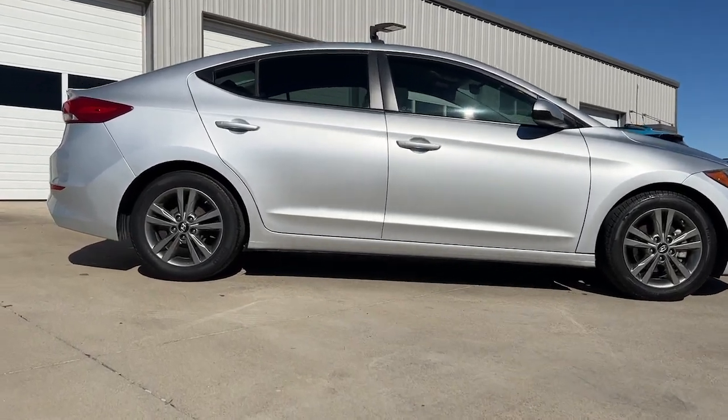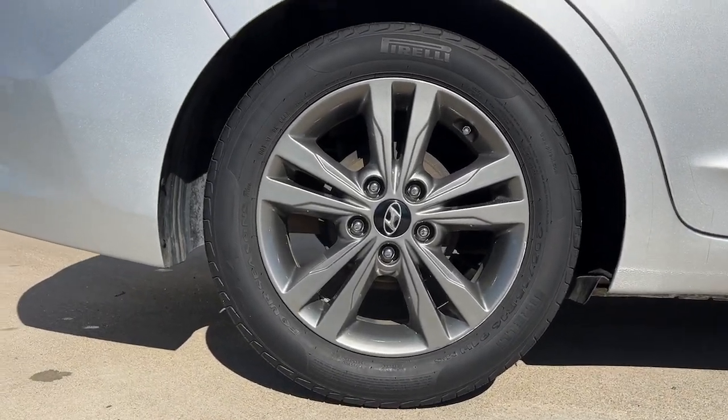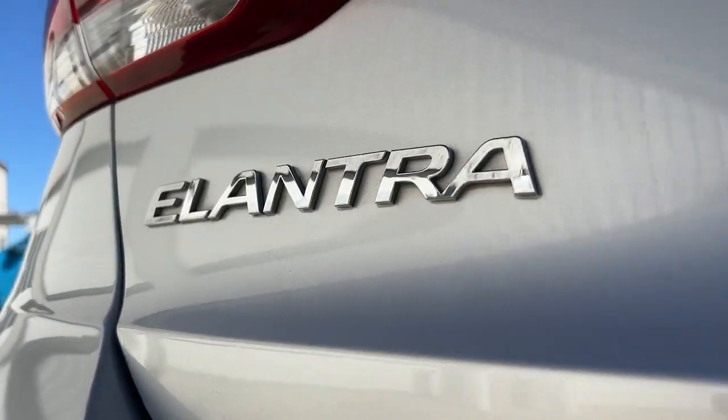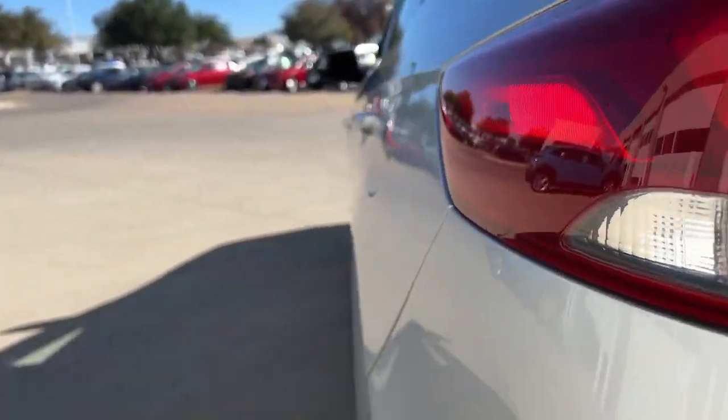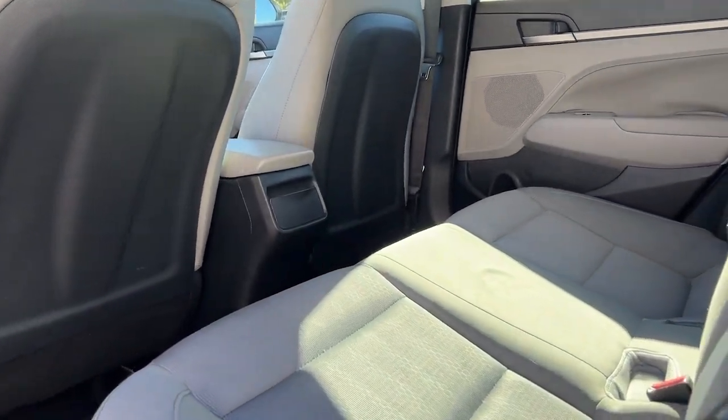These are just some of the great options this vehicle comes with: keyless entry, satellite radio, heated mirrors, steering wheel audio controls, aluminum wheels, electronic stability control, alarm, Bluetooth connection, intermittent wipers, and traction control.